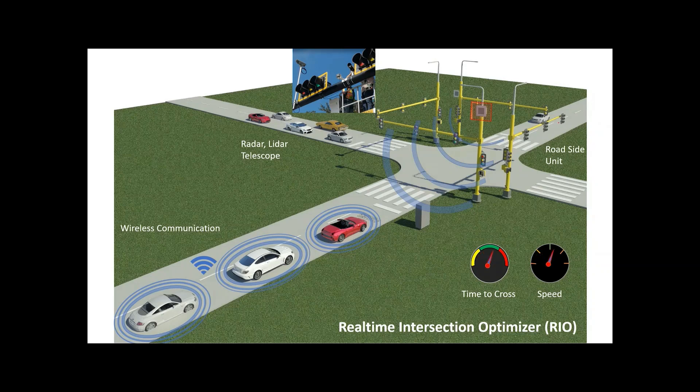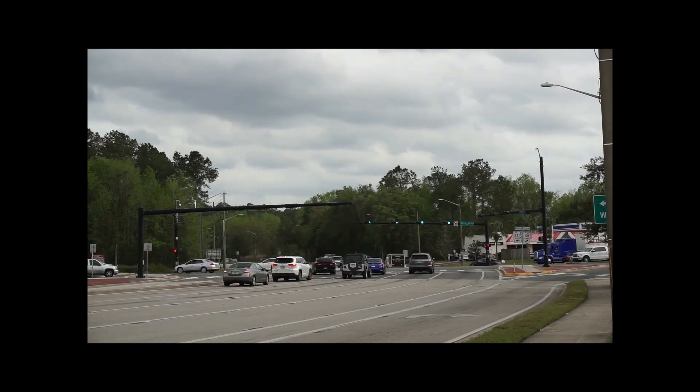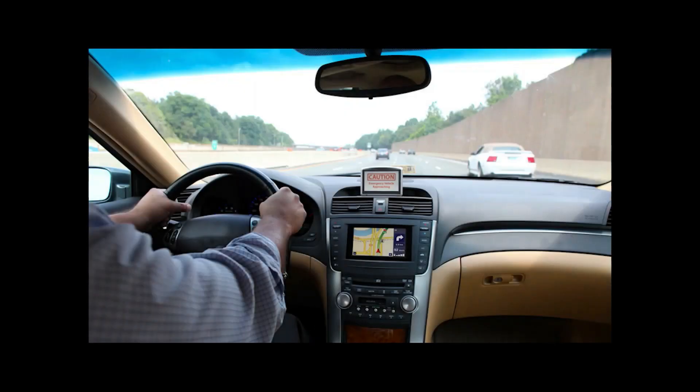In the future, this technology could also help vehicles move through an intersection without stopping. More and more vehicles are what we call connected, because they can communicate with other cars and the world around them. Your GPS system is an example of being connected — it gathers information through cellular signals and recommends the fastest route to your destination.